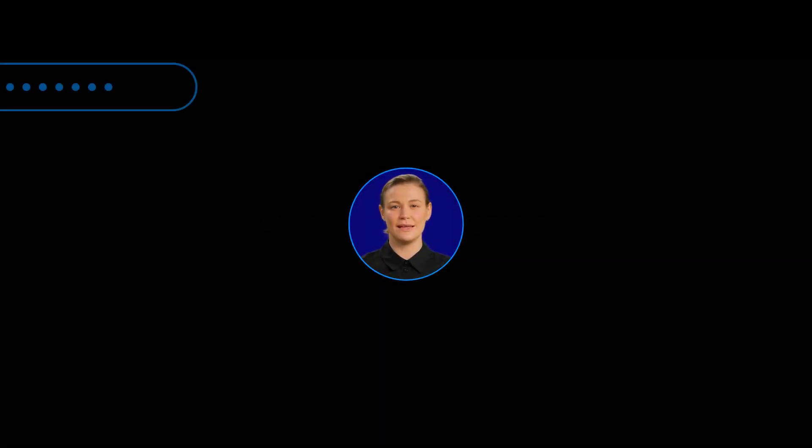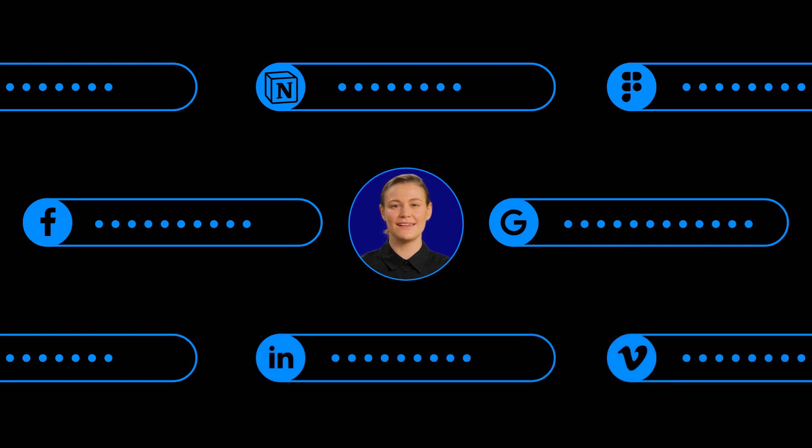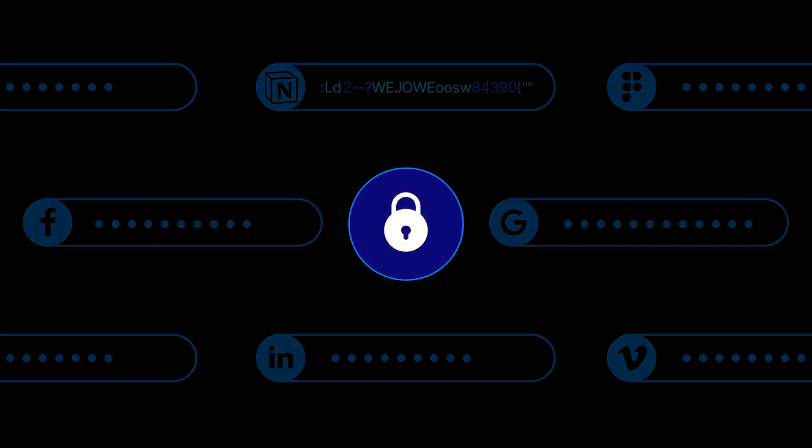Craft strong and unique passwords for all your accounts, like you're creating a secret superhero identity. Mix it up with letters, numbers, and special characters. Consider using a password manager to help you keep track of your digital disguises.